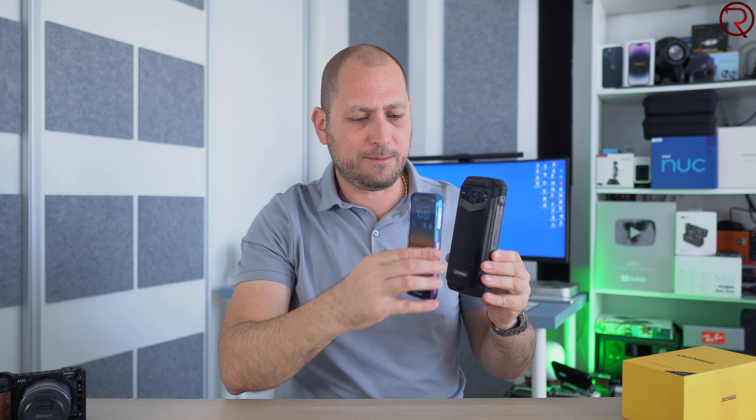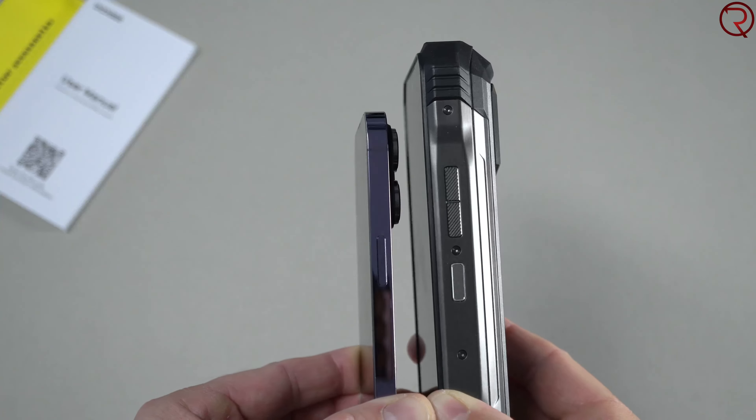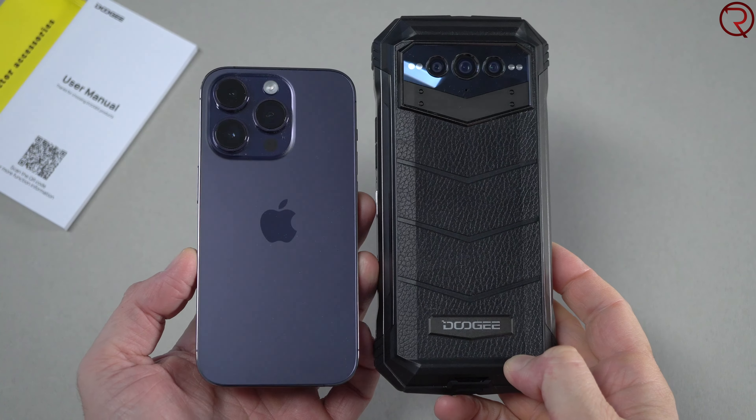What's happening everyone, my name is Alex and welcome back. In today's video we are checking out the latest rugged device from Doogee. The one we have here today is called the V Max. This phone is shockproof and also waterproof, but this is also the biggest phone and the heaviest phone that I've got to try up until now.